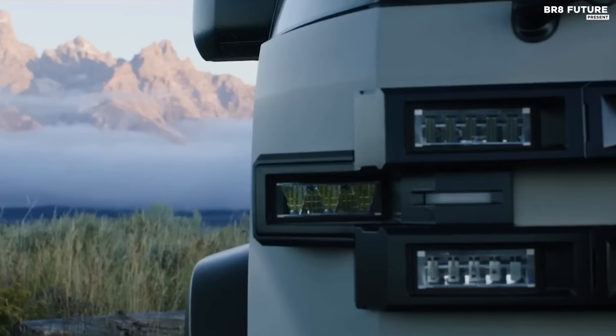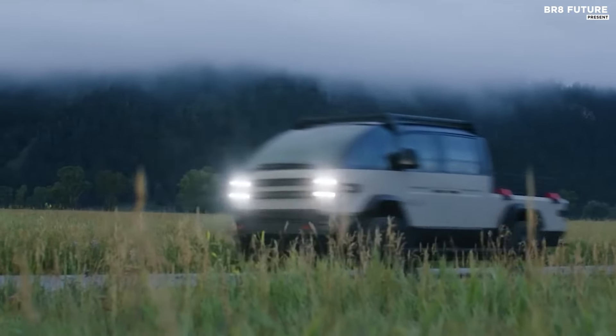Reservations for this promising vehicle are now open with a refundable deposit of $100 USD. The full purchase price starts at $35,000 USD, slightly above the average MSRP for electric pickups.